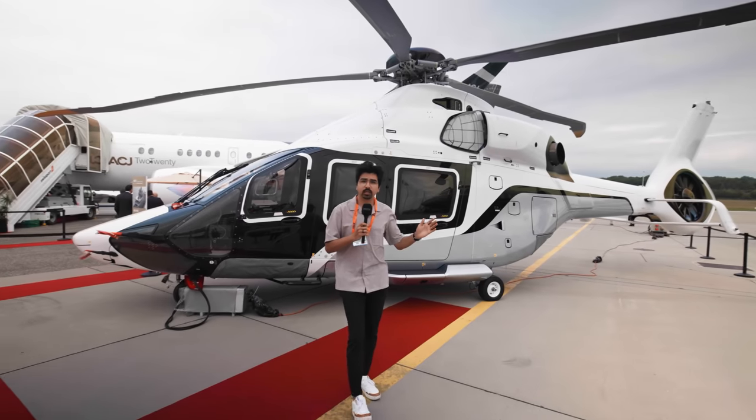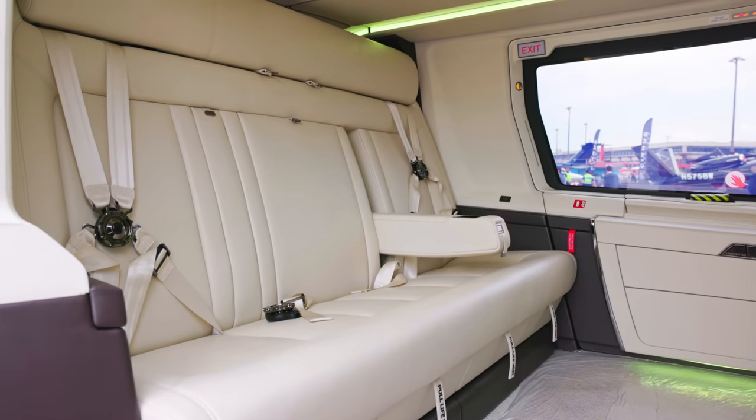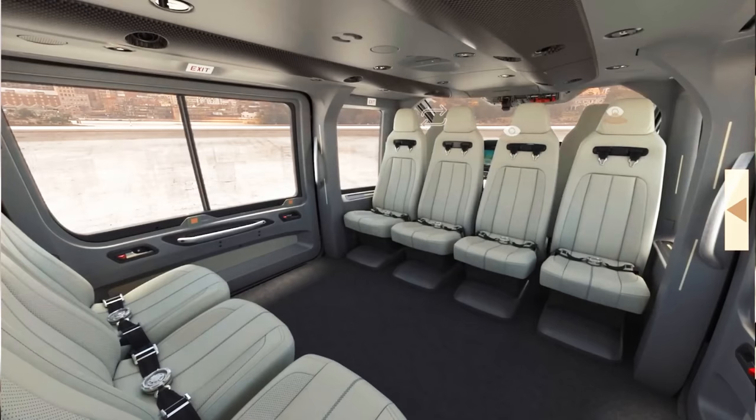The ACH-160 has a standard capacity of two crew and 10 passengers, but this particular ACH has a capacity of eight passengers, so even more space for each individual.